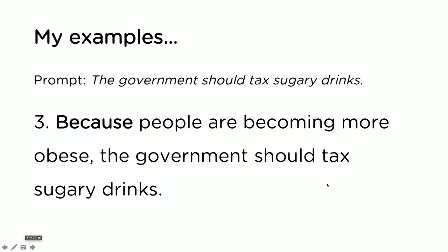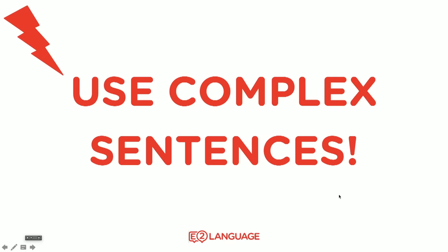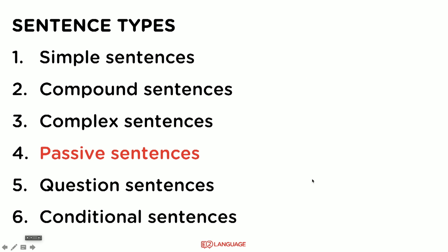I seriously mean that — you can double check the criteria if you want. They're extraordinarily important sentence types. So the big take-home message is this: you need to use complex sentences in your writing task one and two. By the way, use them in both of your writing tasks.